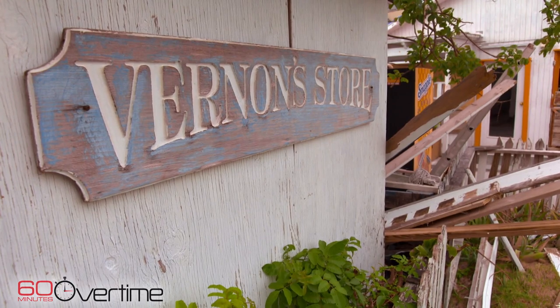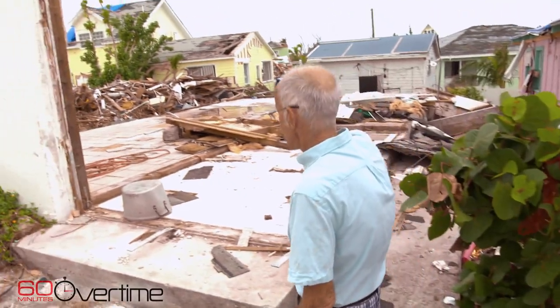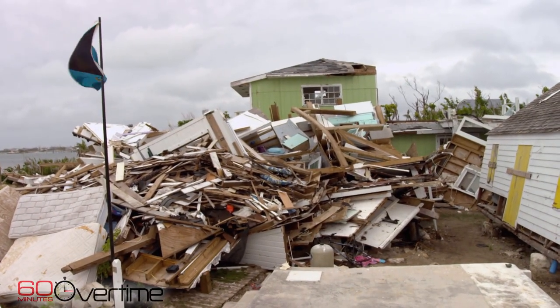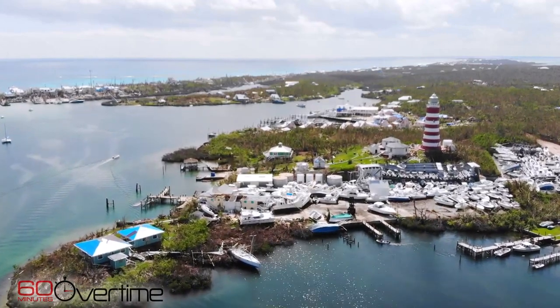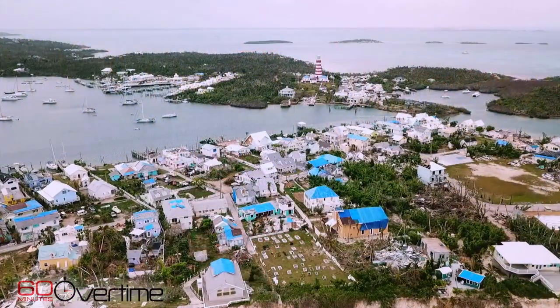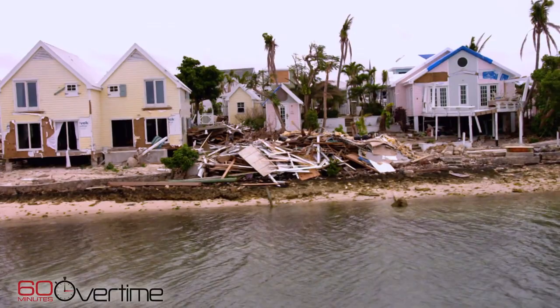His store survived, but their home just up the street did not. Vernon's son Brian had a home just around the corner — had a home. That pile of rubble we see there is actually two and a half houses. Mine's on the bottom. Hopetown is a Bahamian landmark. Its candy-striped lighthouse dates to 1863 and is pictured on the country's $10 bill. The lighthouse stood up to Dorian, but as we saw coming into the harbor, not much else did.